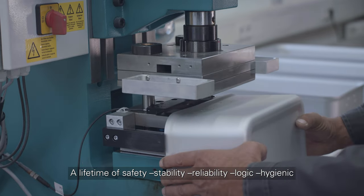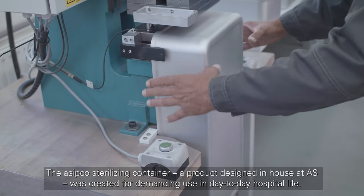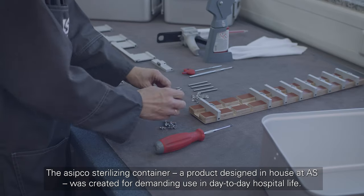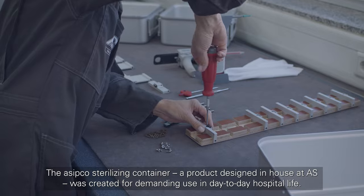A lifetime of safety, stability, reliability, logic, hygiene — the ACIPCO sterilizing container, a product designed in-house at AS, was created for demanding use in day-to-day hospital life.